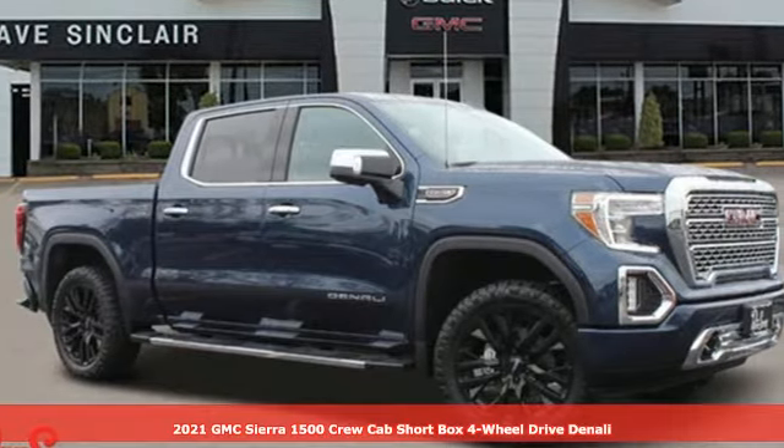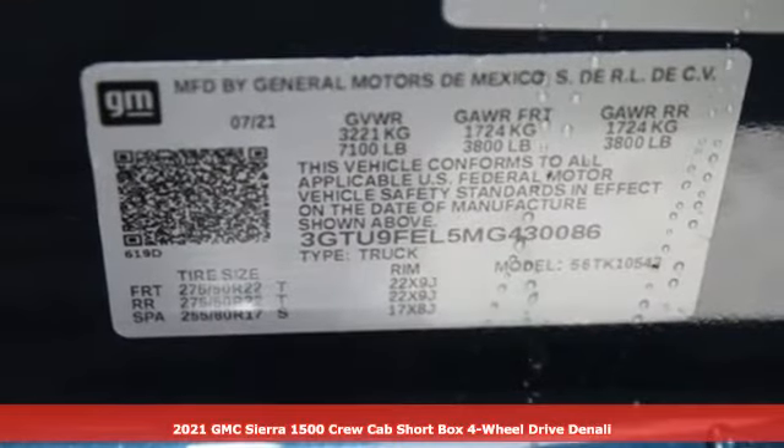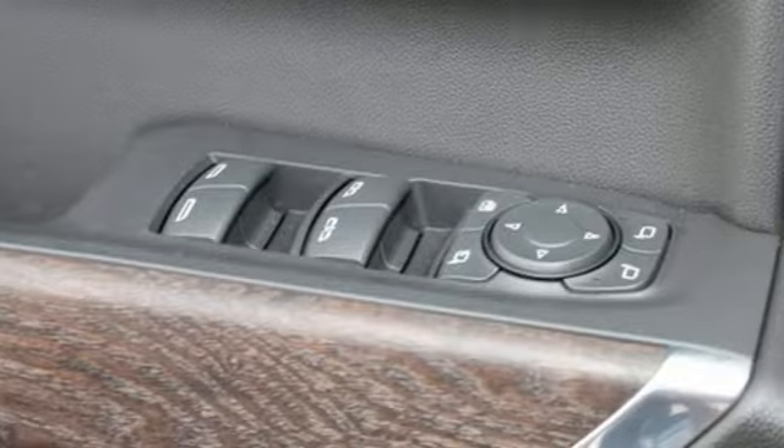It's a new 2021 GMC Sierra 1500. GMC — professional grade vehicles suited to fit your needs. It comes with all the amenities you need.